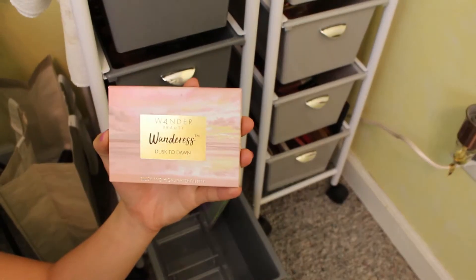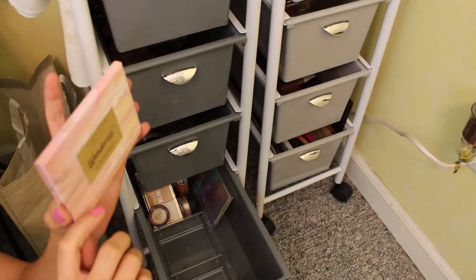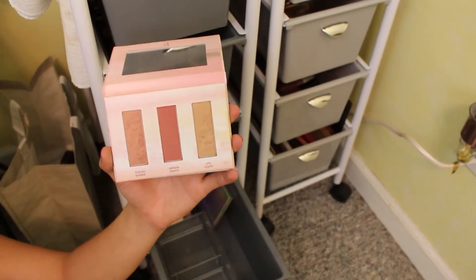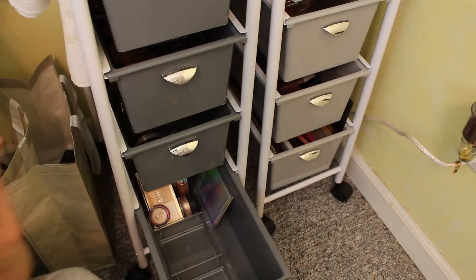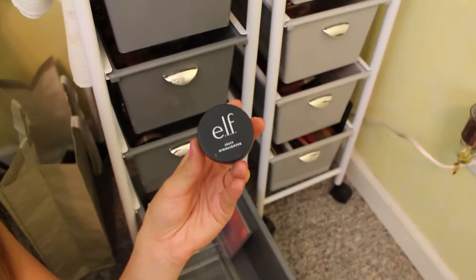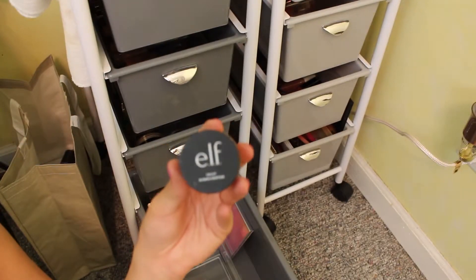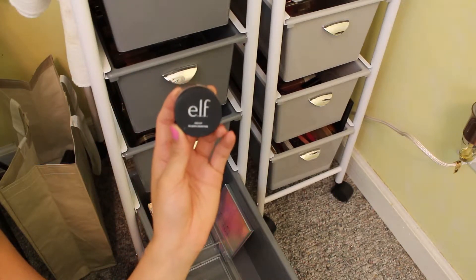I have the Wander Beauty Dusk to Dawn Blush and Highlighter Palette — this was exclusive to BoxyCharm. It comes with two blushes and a highlight. I do enjoy both blushes and the highlight, so I'm able to get use out of all three products. I use it pretty frequently. Moving on to the highlighter portion — I have the e.l.f. jelly highlighter, which I just recently got. A friend gave it to me — it's in the shade Cloud. I never thought I would get on this jelly highlighter trend, but you need this because it's so cheap and it makes you look wet and I love it.